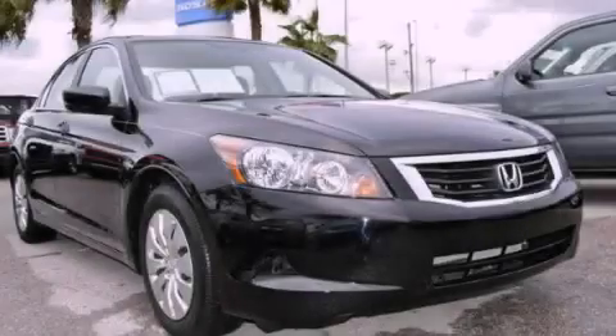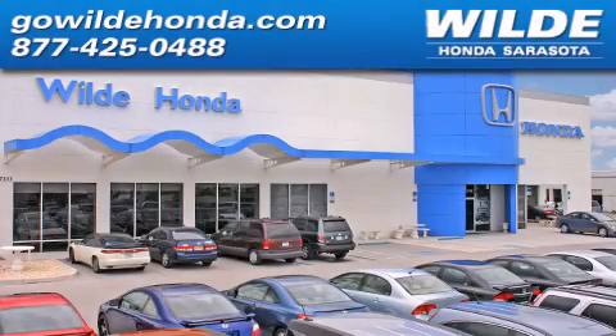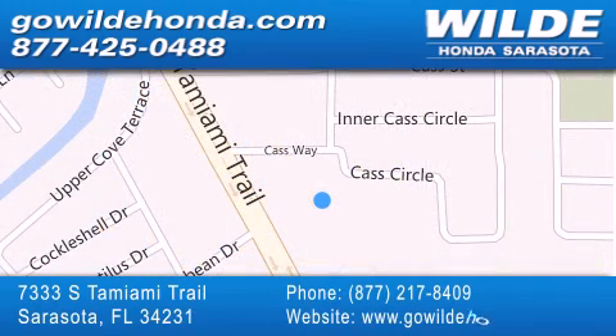Contact us today to arrange your test drive. Wild Honda is located at 7333 South Tamiami Trail in Sarasota. Also shop GoWildHonda.com — it's got to be wild.